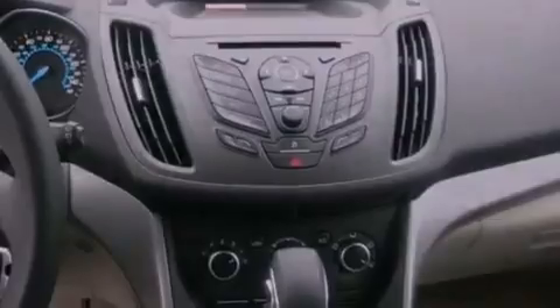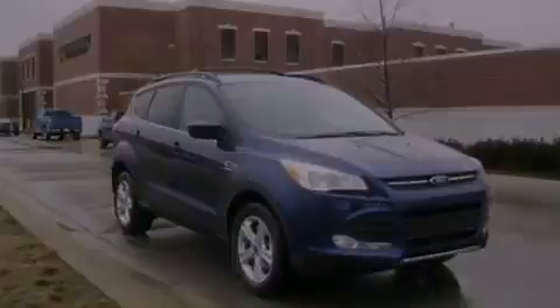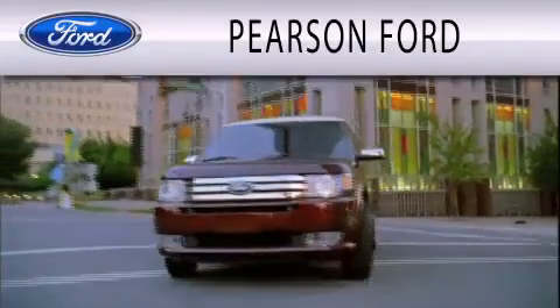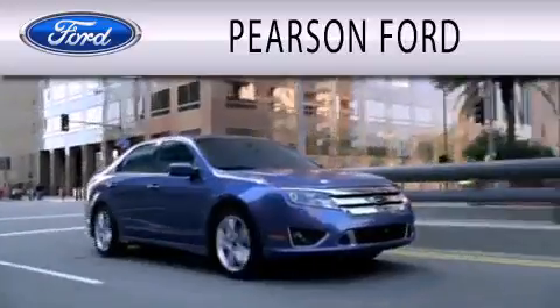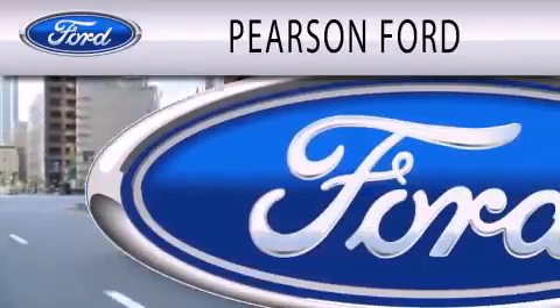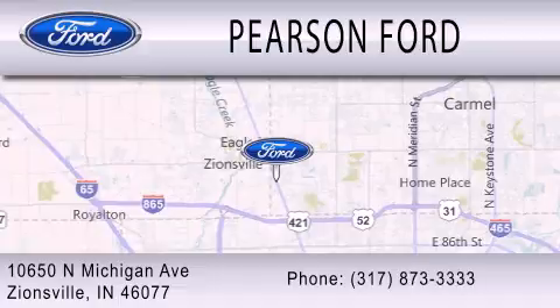We invite you to contact us today to learn more about this vehicle. Pearson Ford is dedicated to doing everything possible to ensure that the experience you have selecting your next vehicle is as pleasant as possible. We are located at 10650 North Michigan Road in Zionsville.